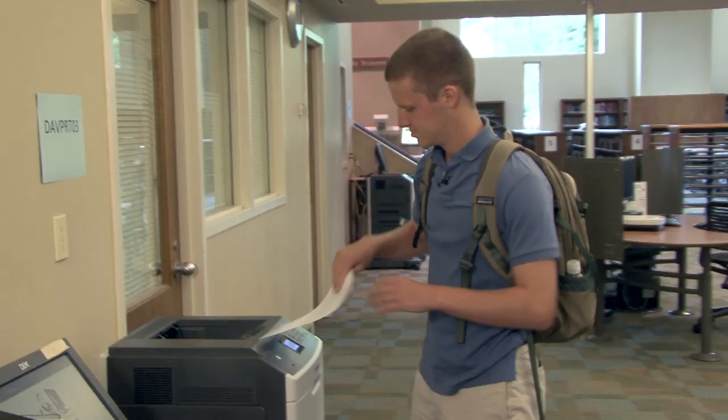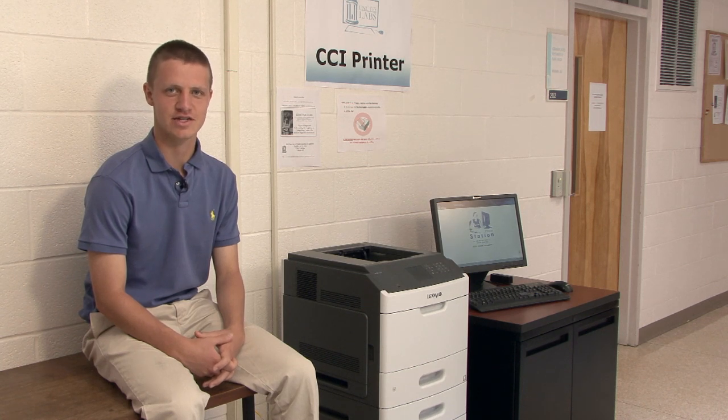This means you can send a print job from your dorm on South Campus and pick it up from the library all the way on North Campus before class. In fact, we have over 30 printing locations.